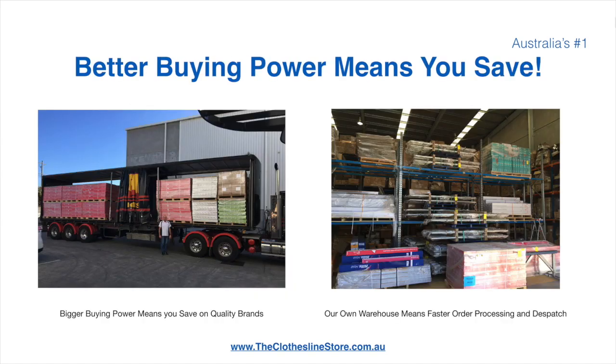Better buying power means you save. Also, having our own national distribution center means we can process your order and dispatch it in a rapid manner.